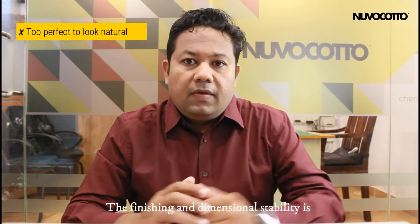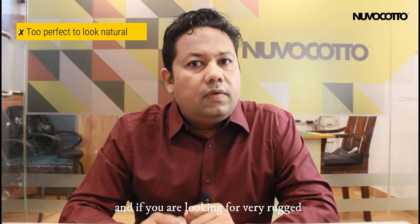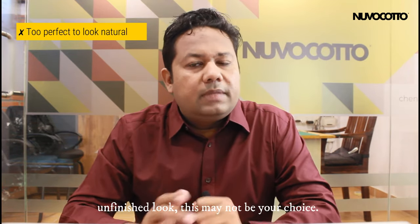The cons of using this brick: the finishing and dimensional stability is too perfect. So if you are looking for a very rugged, unfinished look, this may not be the choice.